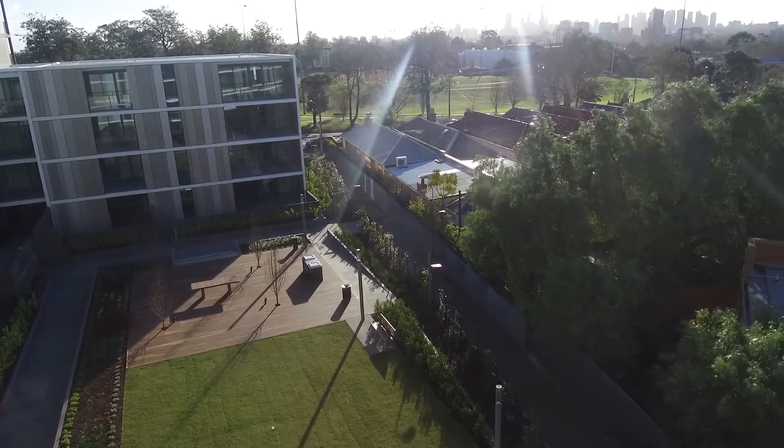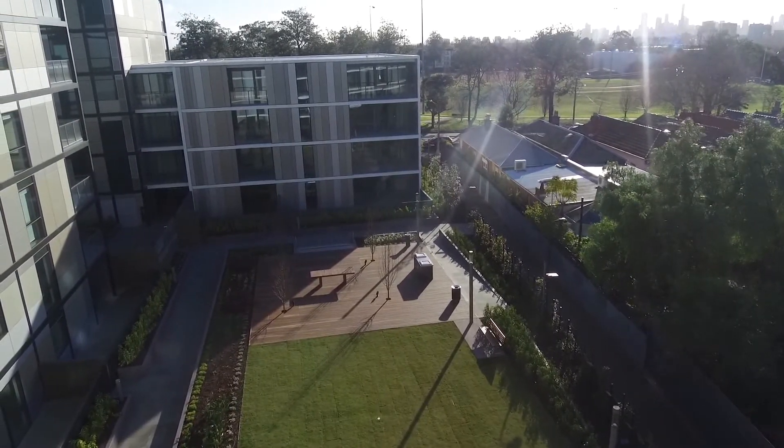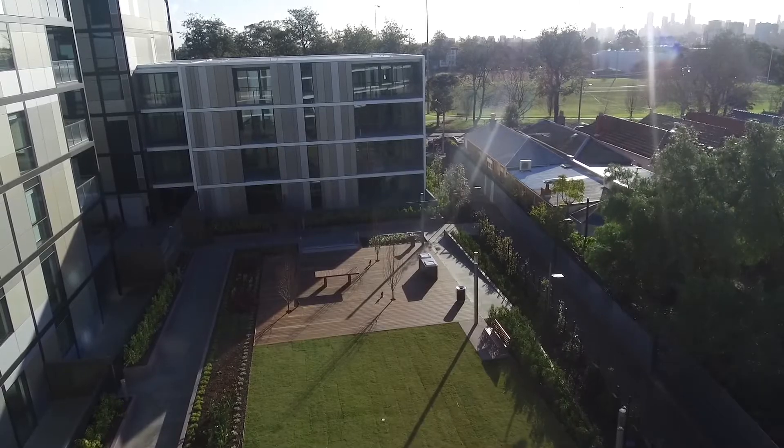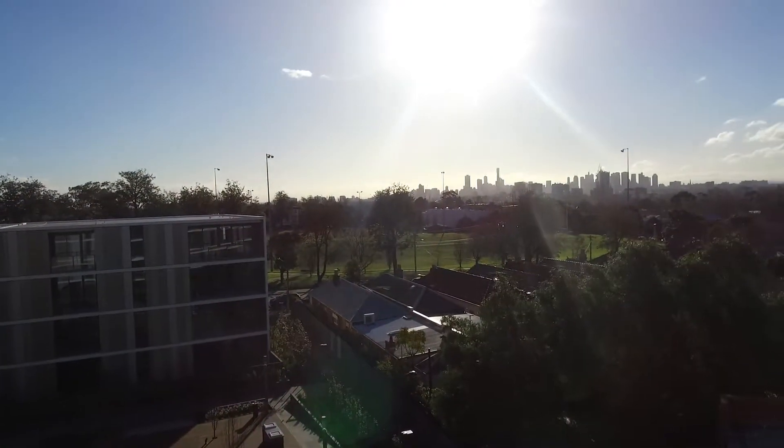Currently I'm standing on the balcony which is overlooking the common area — it has the barbecue space — and it is also overlooking the Melbourne CBD.